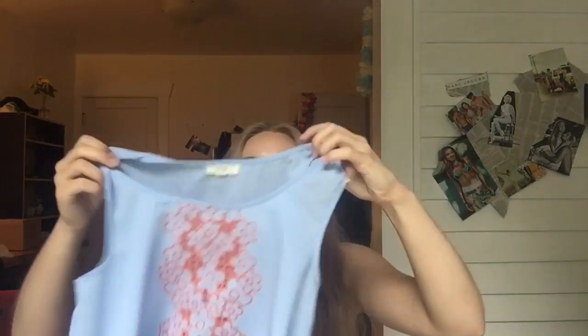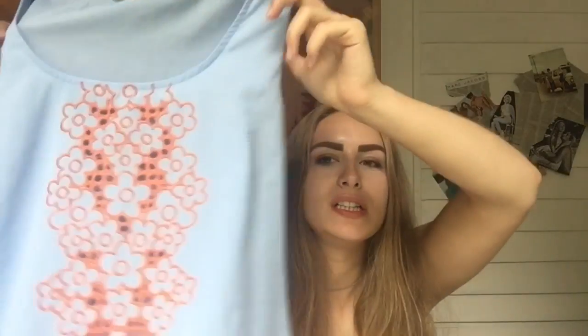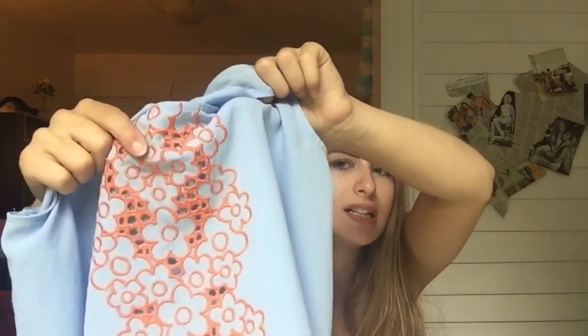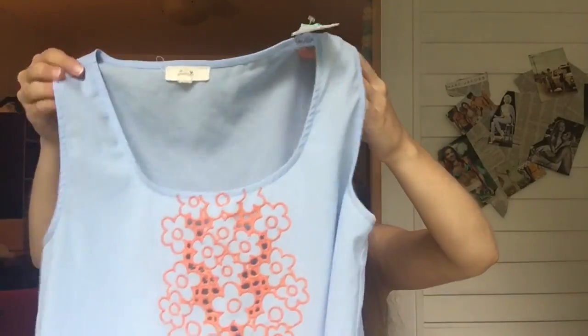I've noticed I've been getting more colorful things, which is good because I don't want to be all black and white — that's boring. This next piece is blue but it also has orange in it, which I don't normally wear. It has a cute little pattern down the middle with orangey flower outlines. I thought it was really cute so I got it for $3.99.